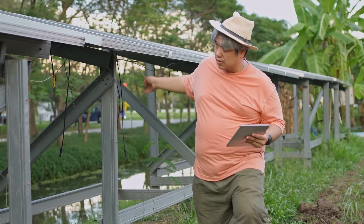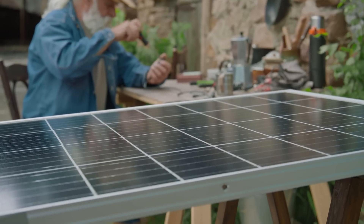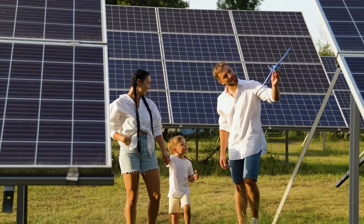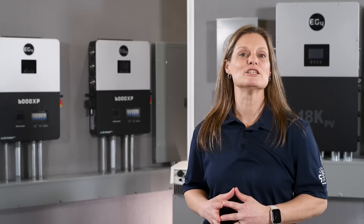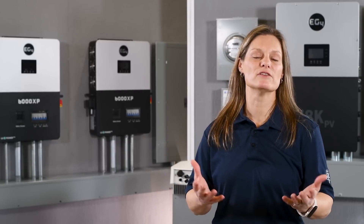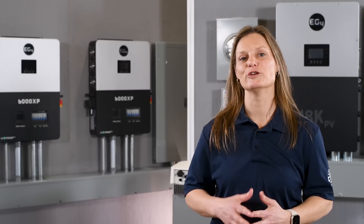If you're considering an off-grid system, remember it's about more than just cutting ties with the grid — it's about embracing a sustainable lifestyle. If you're looking to maximize savings, minimize upfront cost, and stay connected to the grid, a grid-tied inverter could be your ideal choice. If you're looking for flexibility, efficiency, and security, a hybrid inverter is an excellent choice. Remember, the right inverter can make all the difference in your solar journey. Whether you're a DIY enthusiast or a professional installer, we're here to help. Visit our website for more information, and at Signature Solar, we're here to help you navigate these choices and find the best solution for your needs.